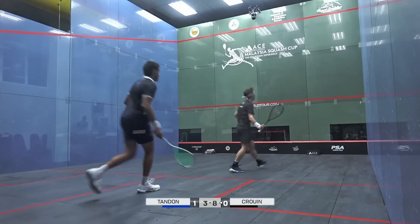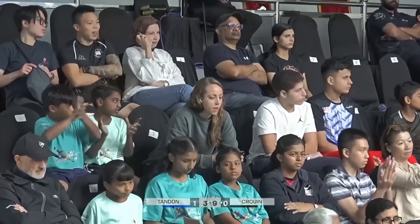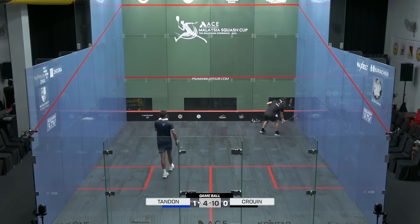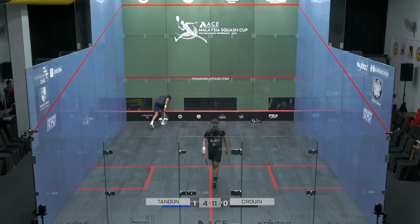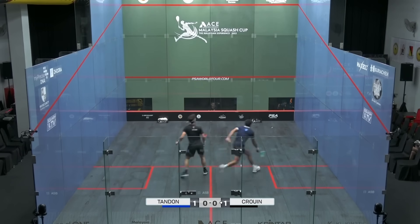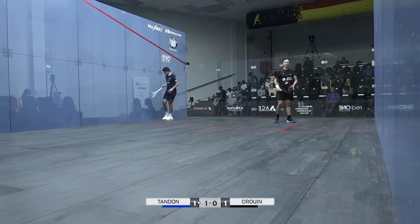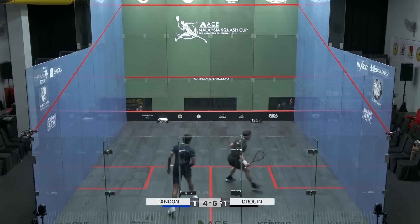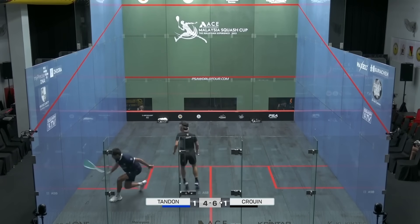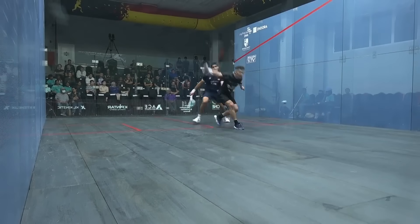Oh, what a lift again — and again. It's a lob fest. That's clever stuff from the Frenchman, a couple of delicious lobs in there. It's the error at that time from Tandon. This has been a long match already. I suggest that Tandon has done the majority of the work. That's a beautiful shot — well executed there from Crouin. Very clinical to the feet.